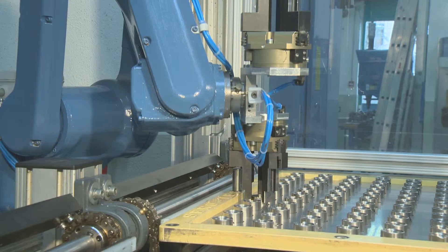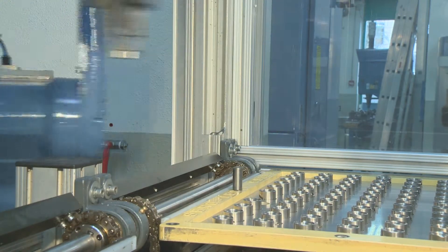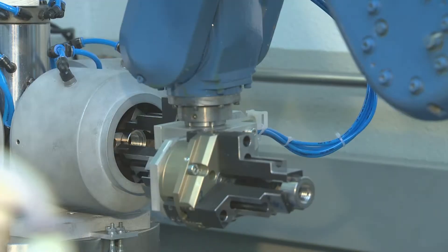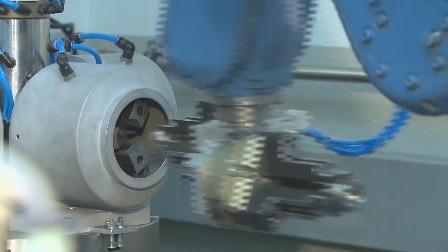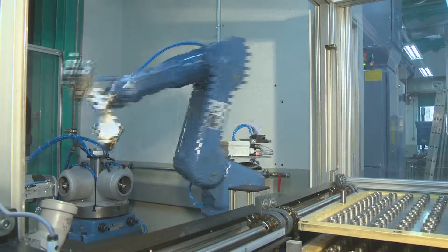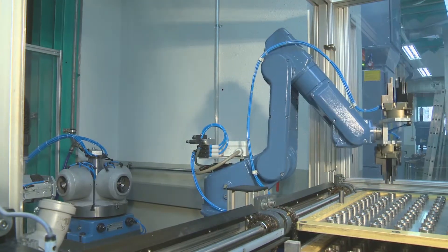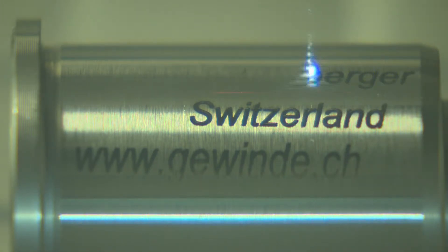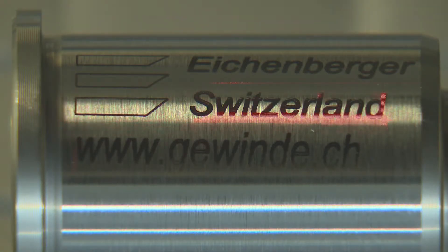The nuts are mass produced by robots. Laser marking ensures the correct labeling of the nuts before further processing.